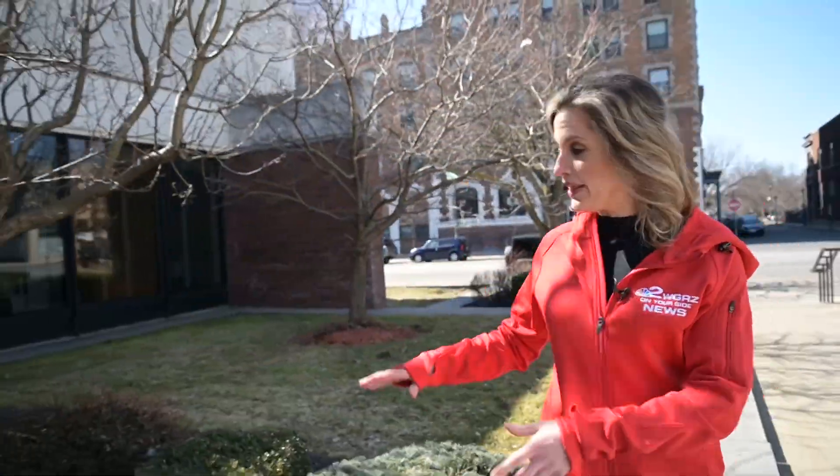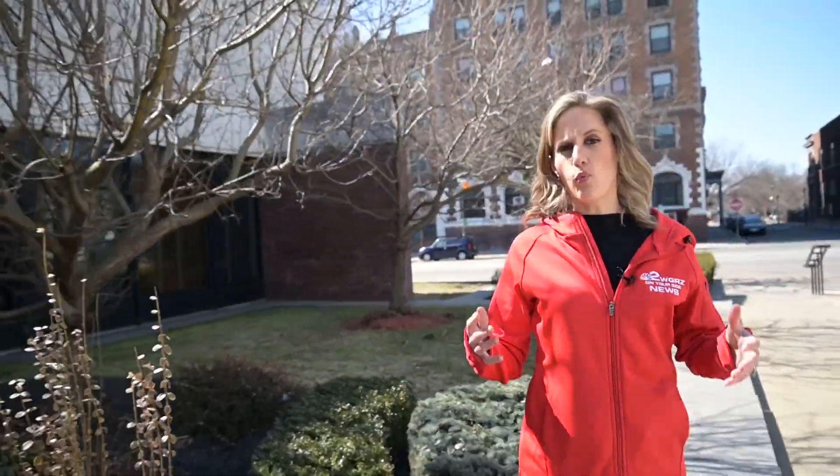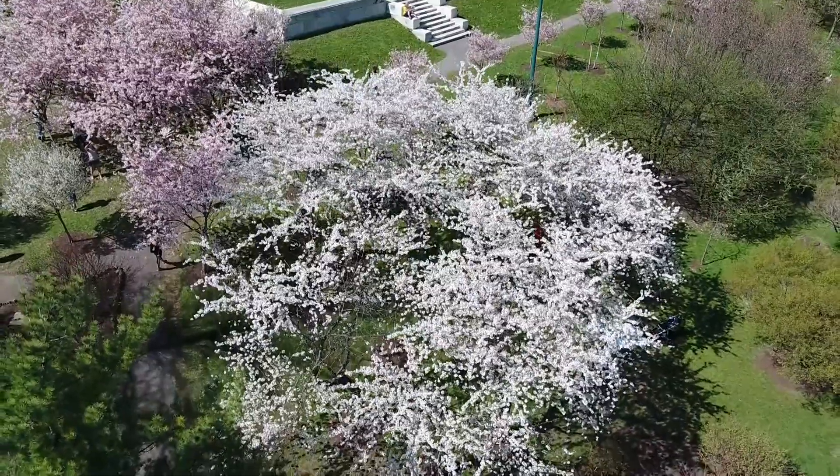Each different type of plant and tree basically has its own winter internal clock, ticking off the cold days as we go. Once the plant reaches its magic number for the winter season — poof — there go the blooms.